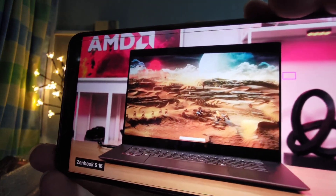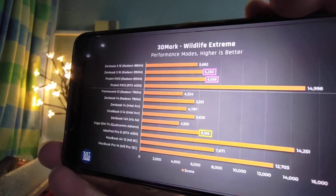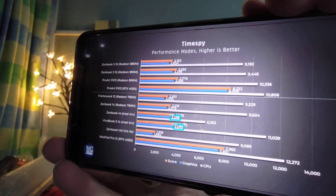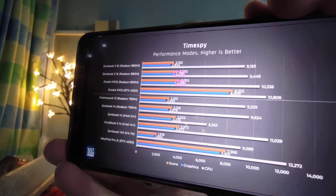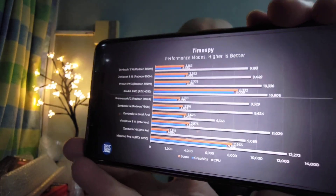Looking at integrated graphics starting with Wildlife, which is a cross-platform benchmark, we see that the new 890M is the highest performing integrated graphics other than Apple's M3, but Qualcomm's X Elite processor performs really well here too. In TimeSpy, which is a DirectX 12 gaming benchmark, Intel's Arc graphics comes out on top, however the new 890M is still a decent step forward for AMD from their older 780M. This test can't be run on a Snapdragon laptop, so the Slim 7X is missing — you can't run graphically intensive games on the Snapdragon X Elite.